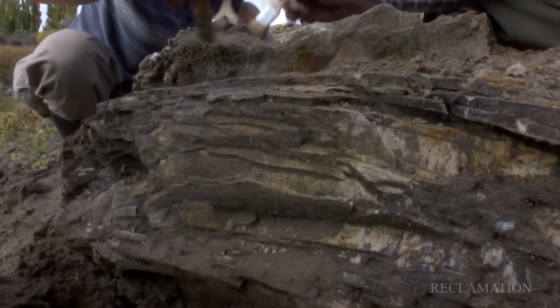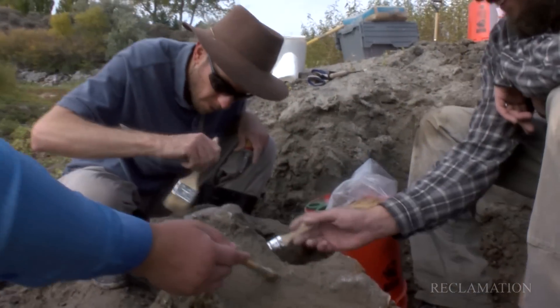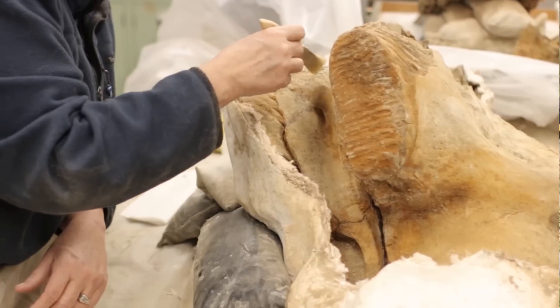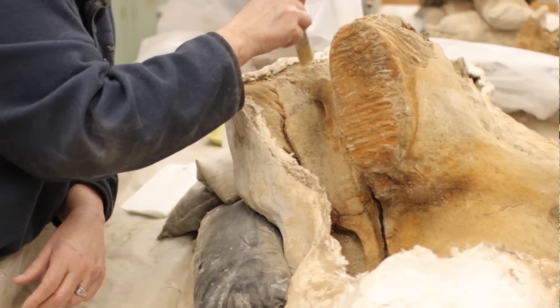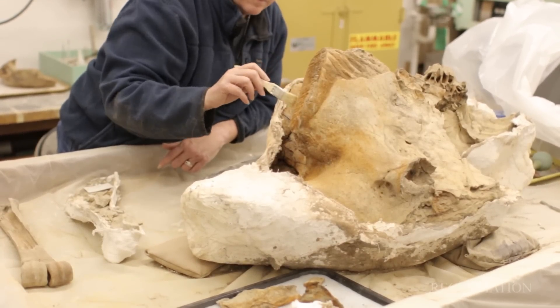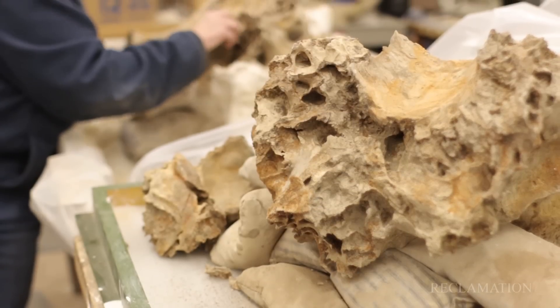It's a very unique find. The skulls are extremely fragile, and tusks are even rarer. As soon as the tusk is exposed, it really starts to flake and fall apart. A lot of the real work is going to start when we get it out of the ground and back to the museum. For every hour we spend out here, that's another 10 to 20 hours back in the lab.